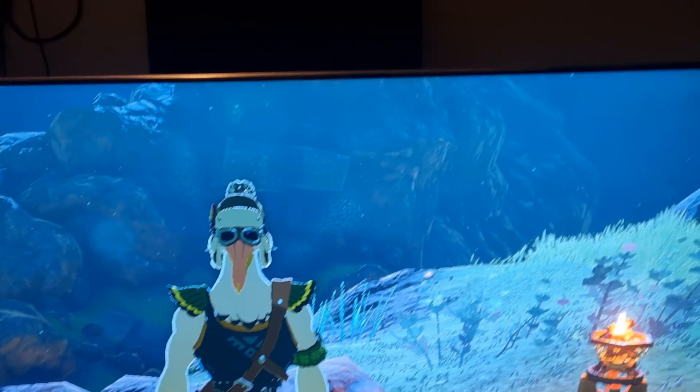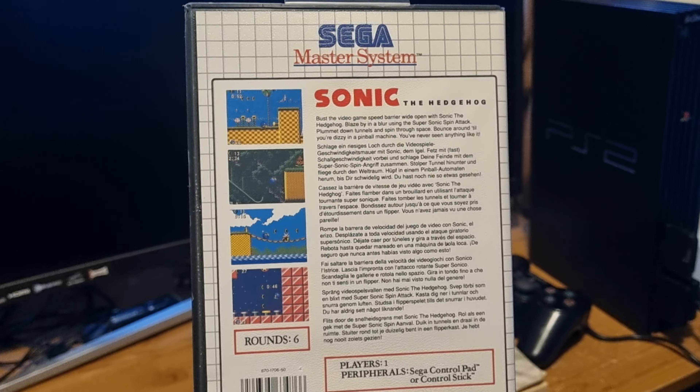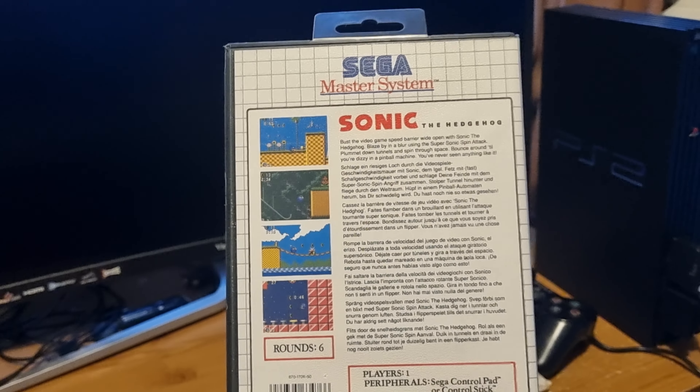Last on the list for retro stuff is Sonic 1 on the Master System. This was about 15–16 quid. Excuse my voice — I do have a cold. I've been wanting this for a while; I went on about it in one of my videos from a year or two back.